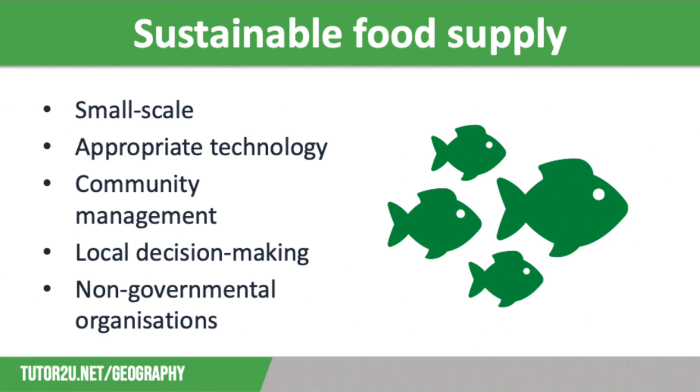Rice fish farming is an example of a sustainable strategy to increase food supply. Sustainable solutions have the following features in common. They are small scale. They improve the quality of life for individual communities rather than whole regions or countries. They are easy to manage and they are relatively cheap. They use appropriate technology, things like basic machinery that's cheap and easy to maintain. This is better than using complex machinery that will require specialist skills to operate and maintain.